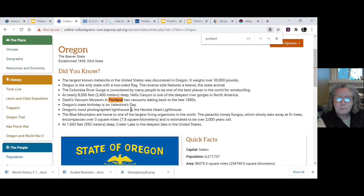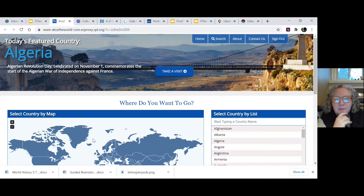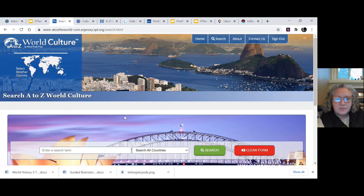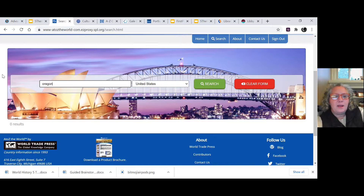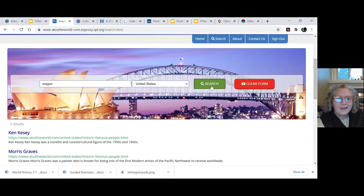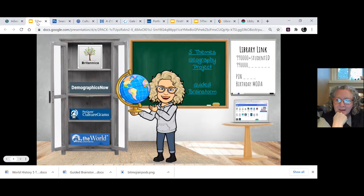The last one I want to show you is A to Z the World, which is very similar to CultureGrams. Here you might search for Portland, Oregon and click the search button. If nothing comes up, dial down a bit — search the United States, still not finding anything, so go down to Oregon and now you're getting closer. I'll be honest — A to Z the World is at the bottom of our five themes page because it's going to be the hardest to navigate and likely the least helpful, but I wanted to give you a number of resources to choose from.